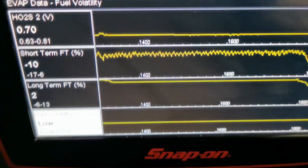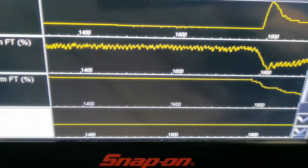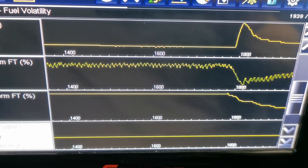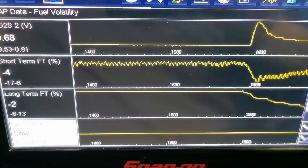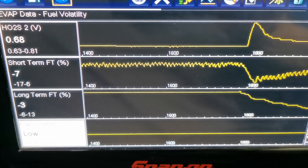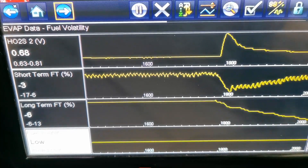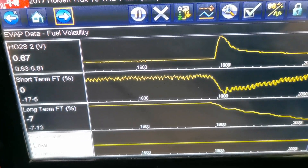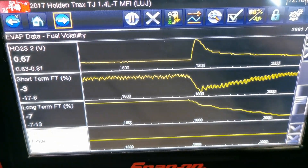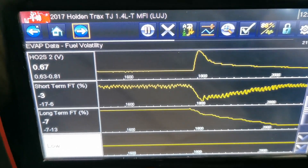With it disconnected, we're going to get some adjustments going on with the short-term fuel trims, and the long-term is coming back down. With that disconnected, the valve should be closed going to the manifold and shouldn't be causing any flow through there. When it's purging on and off it's going into the manifold, and with that faulty it can continue to flow in there causing too much fuel. So I'm going to organize an EVAP purge valve — I suspect this will be rectified nice and simply.